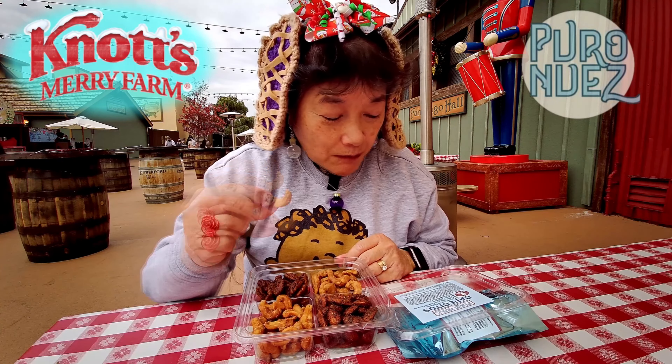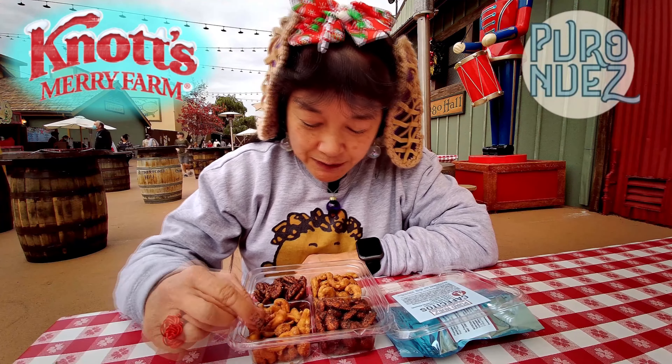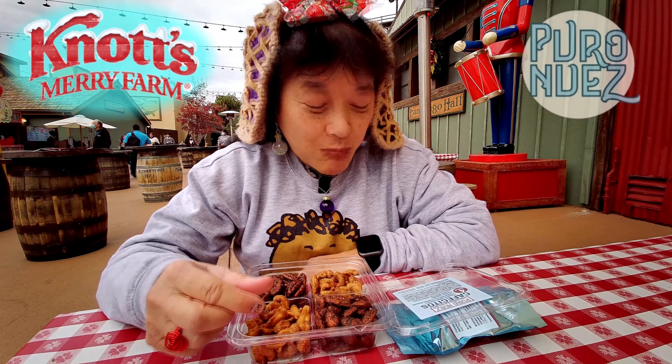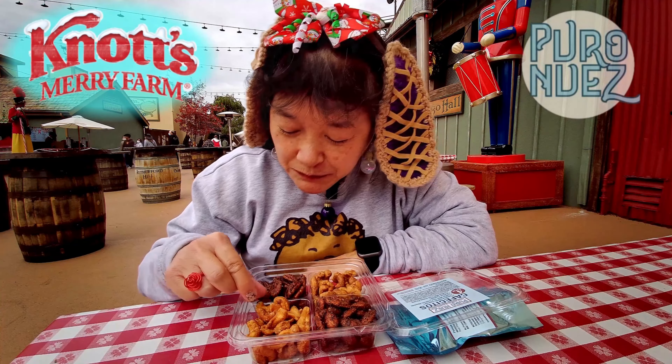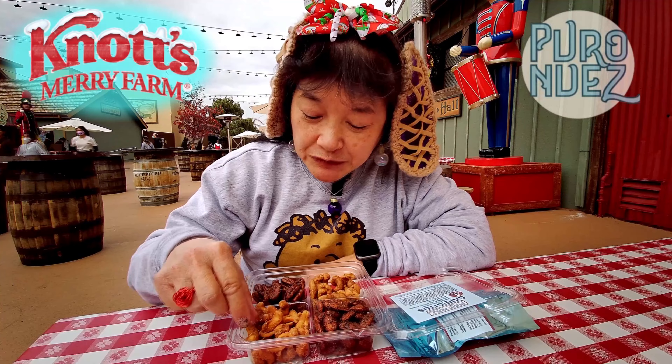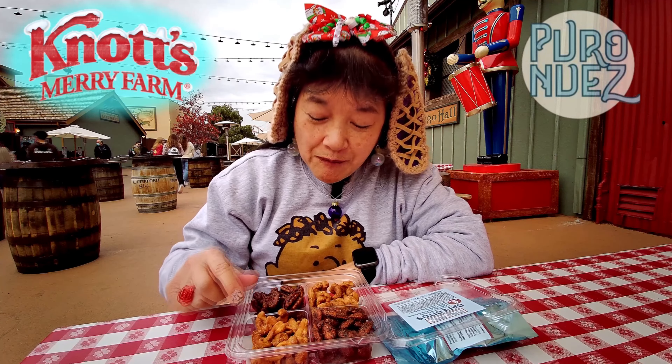I think that one was the coconut coffee cashew. There's a slight sweetness. Let me try this one first. That one's also sweet. I don't see coconut pieces. I'm not sure what Kahlua tastes like. I think this one is coconut and this is Kahlua.